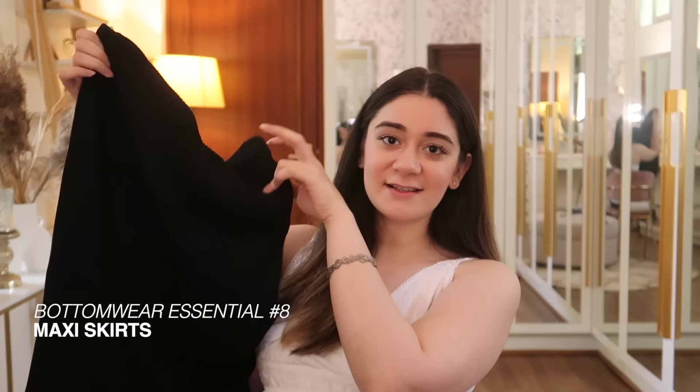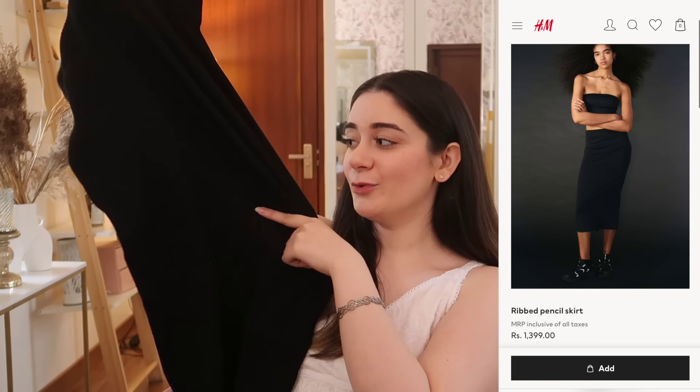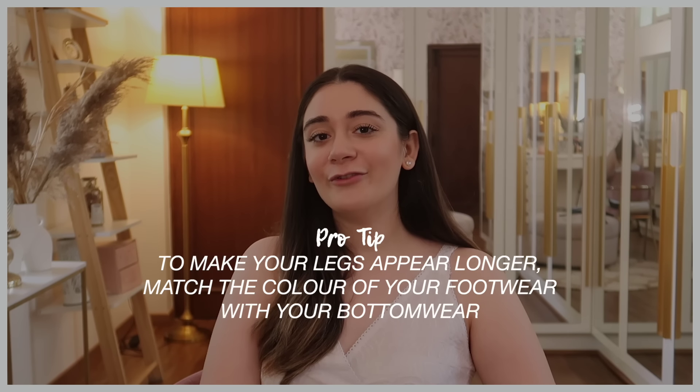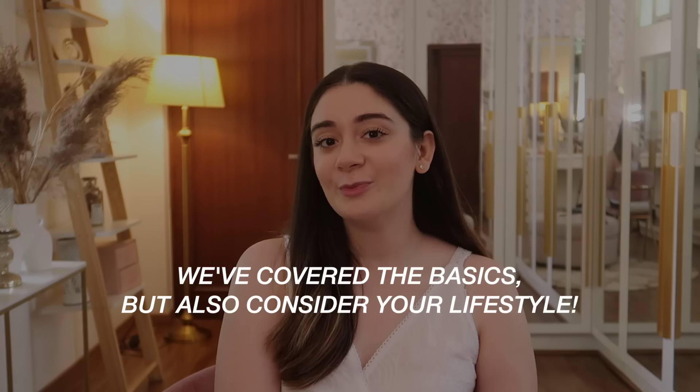Next up is a maxi skirt. You can buy a body-hugging skirt or a flared a-line skirt depending on your preference. For lots of meetings, a pencil skirt is better; for college, feel free to play around. A little hack: if you want to make your legs appear longer, match the color of your skirt or pants with your heels. This black ribbed skirt paired with black heels creates the illusion that legs and shoes are one connected unit, making the legs appear much longer.